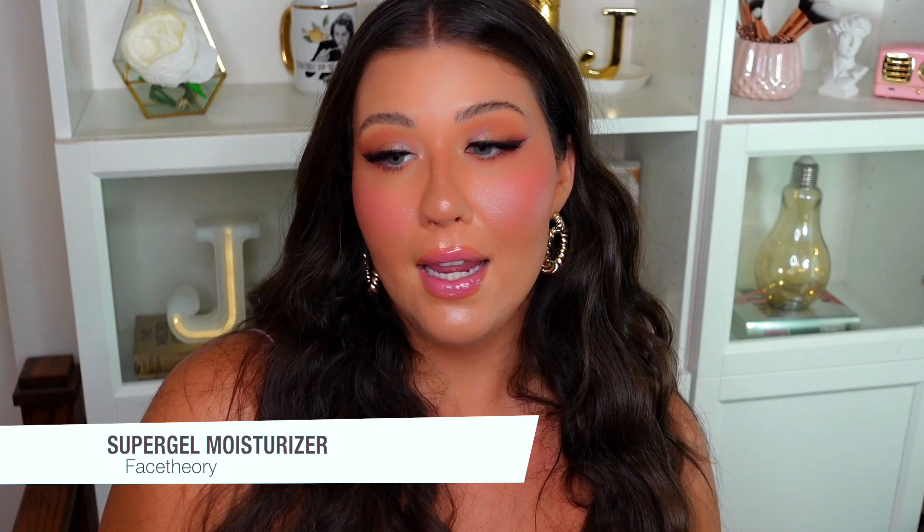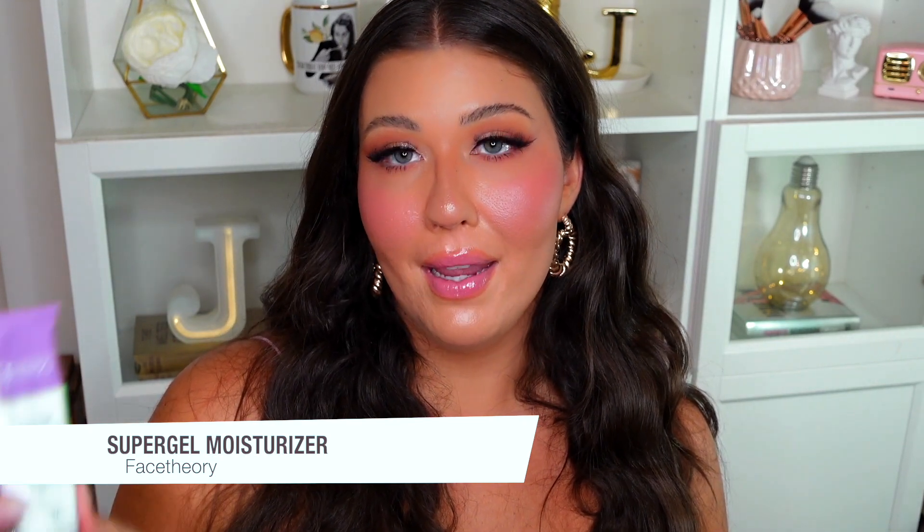For skincare, I've been obsessed with the Face Theory Super Gel Moisturizer. It's oil-free and a light hydrating gel with aloe vera, green tea extract, niacinamide, and vitamin C — a ton of great ingredients, formulated for oily and combination skin, and it's unscented. It's literally a clear gel; you just apply a pea-sized amount. It's great at night or before foundation. I love niacinamide for skin and acne, and this moisturizer hasn't caused any breakouts while still locking in hydration.